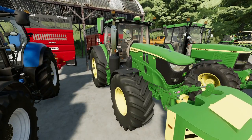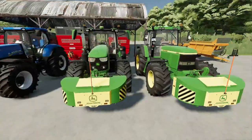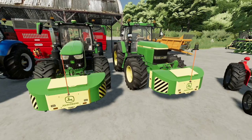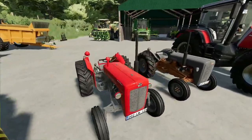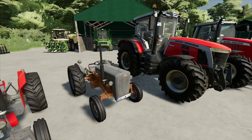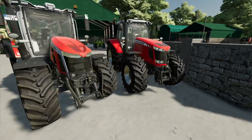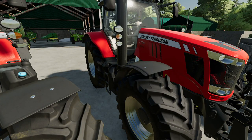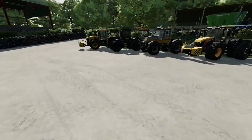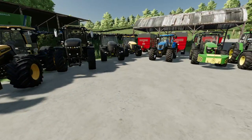We've got a new John Deere 6R 185, we've got the second tractor that started the fleet which is the John Deere 7810, then we've got two Massey Ferguson 35s, a Massey Ferguson 8S, and a Massey Ferguson 7726.